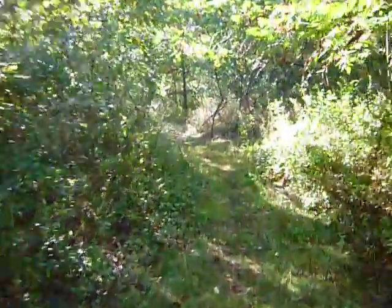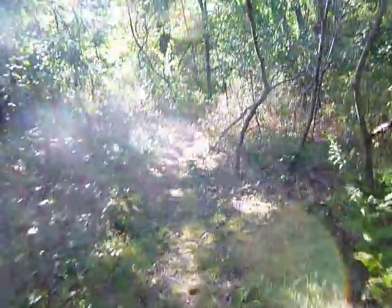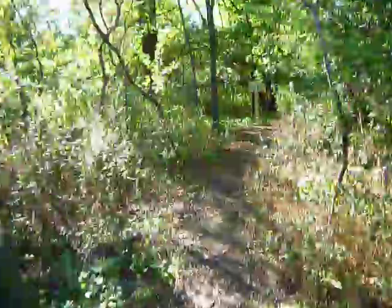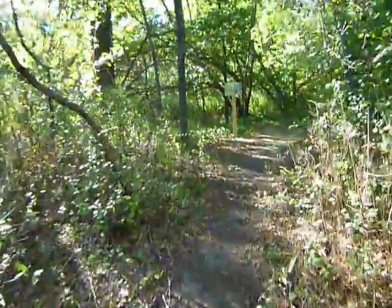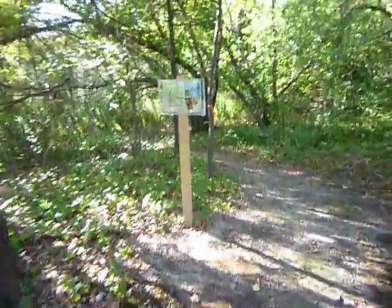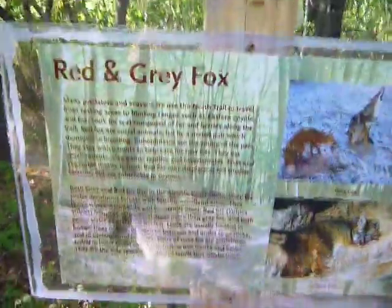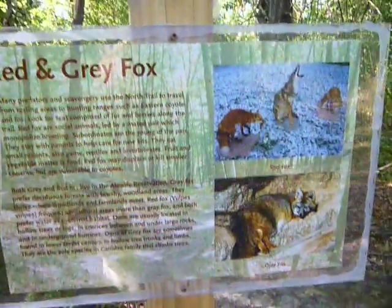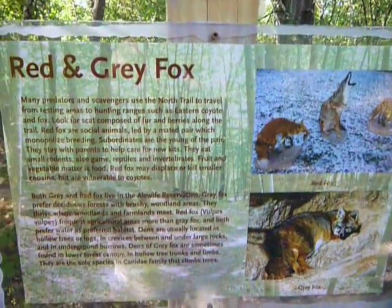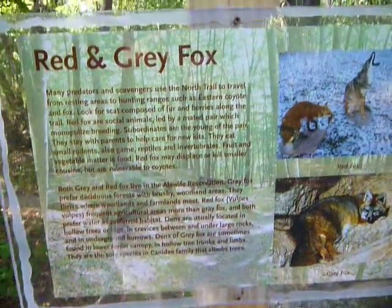It's gonna be a cool night. You can feel it — it's pleasant now but there's a lot of dry air coming in from Canada, so it's gonna cool down quite well, probably into the 40s. Which is nice. I'll stop at these signs every time. Yes, we have red and gray foxes right near pretty dense living areas.